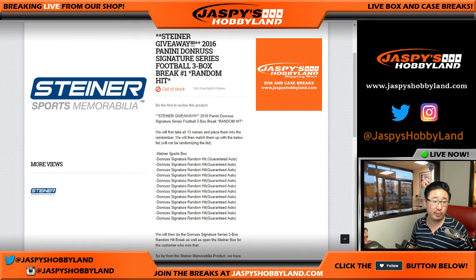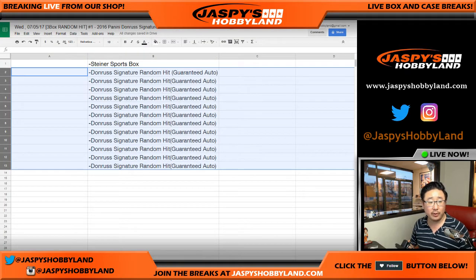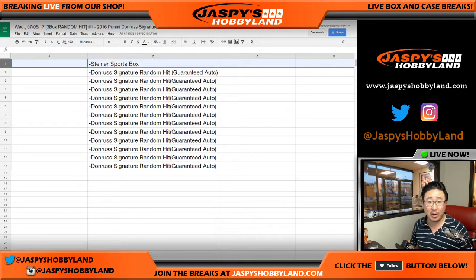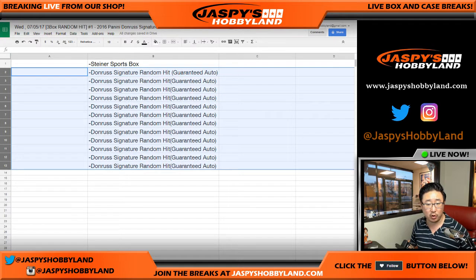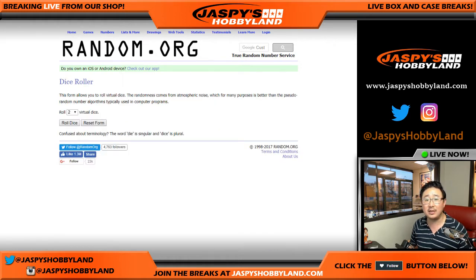Here's a quick run-through of the process. There'll be multiple dice rolls — one dice roll for the names, which will determine who gets the Steiner Sports box. We don't randomize this part of the list as indicated in our item description, so the person on top will get the Steiner Sports box. The rest of these folks will get a guaranteed autograph out of 2016 Donruss Signature Series football. Those 12 names will go into this list, then I'll open up the boxes, randomize names, and randomize hits with a different dice roll.